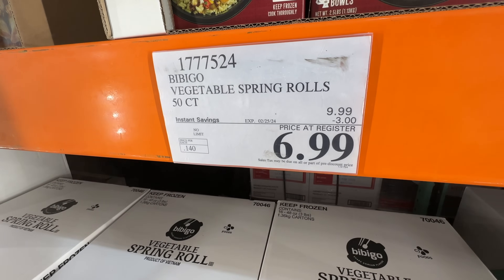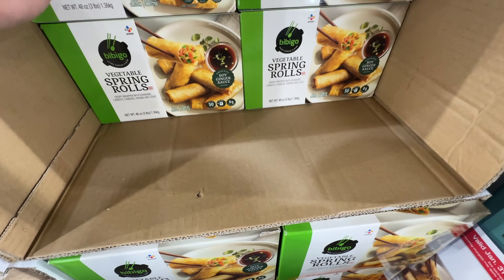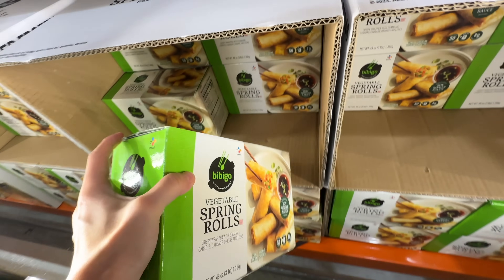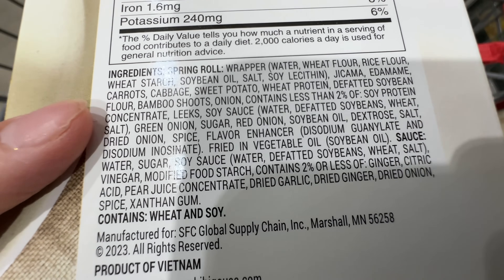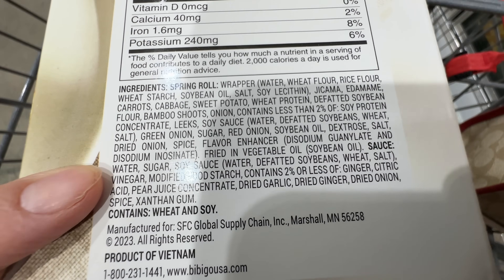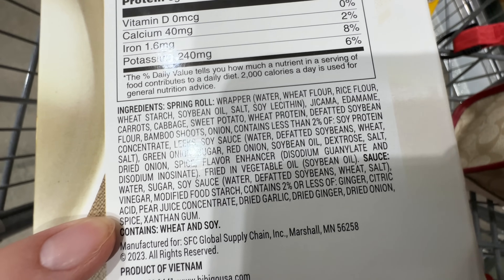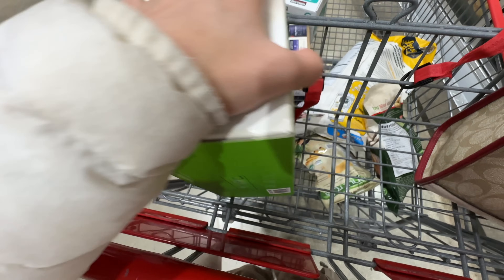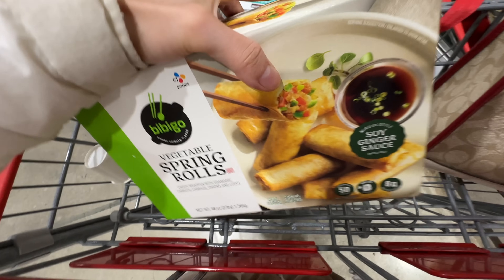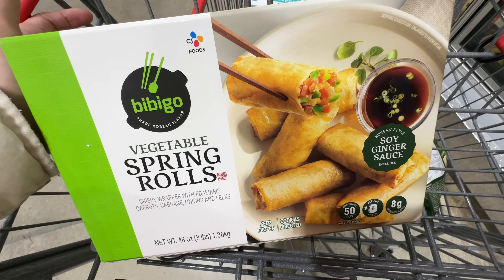This is the BB Girl vegetable spring rolls — $3 off right now, $6.99. It has soybean oil, fried in vegetable oil, which is soybean oil. For some reason, all the Asian food at Costco uses soybean oil, like they all agreed on it. I probably won't be purchasing this because I don't eat spring rolls a lot.